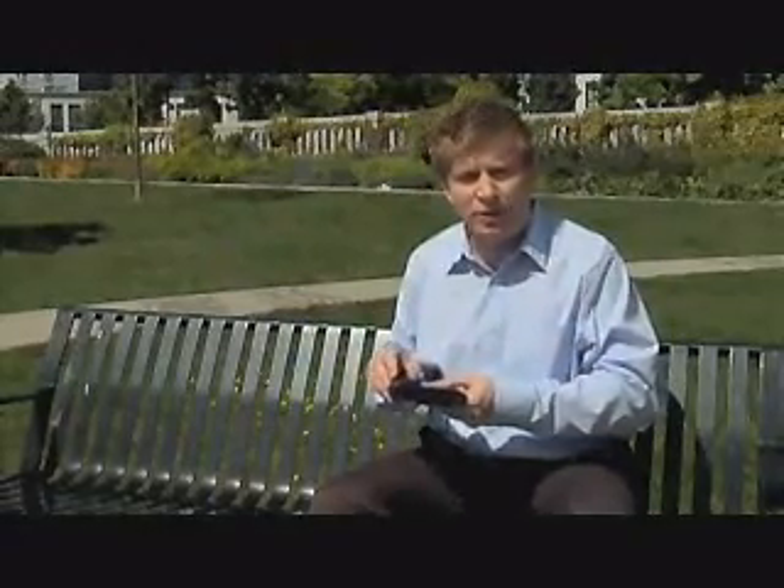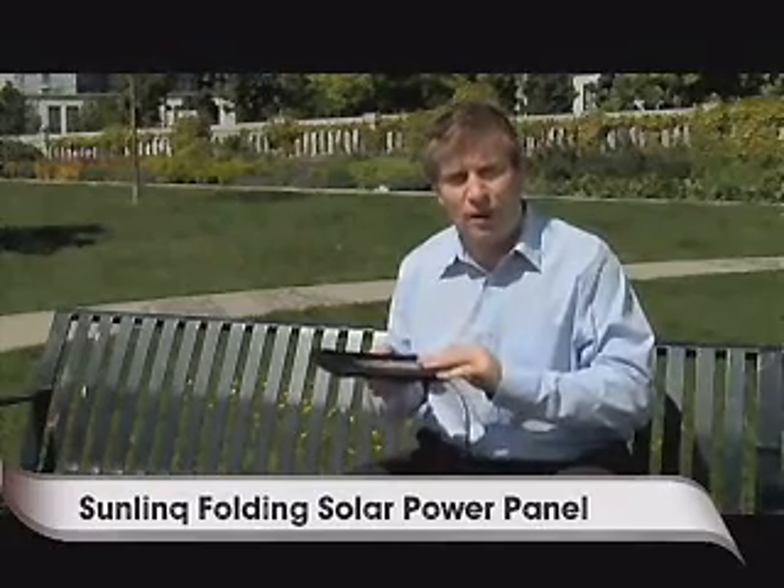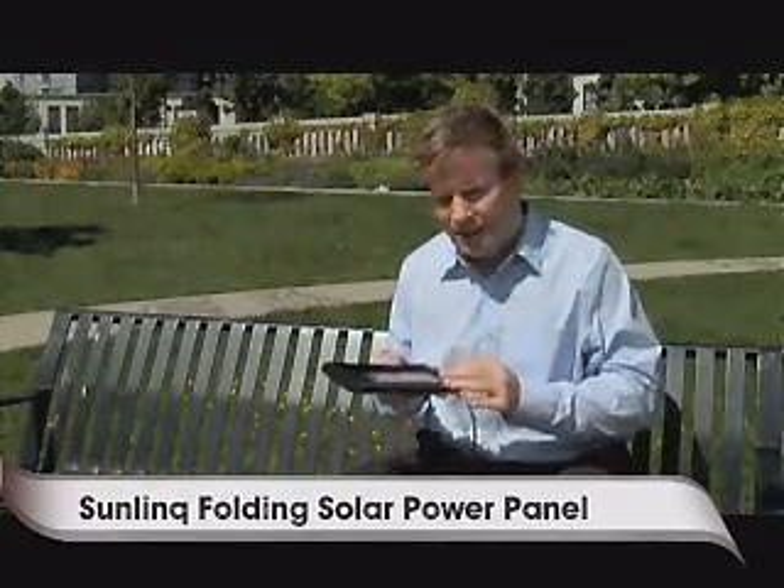What is it? It's called solar power energy, and you may have seen this before on things like the side of buildings or even in your garden where you have solar panel lights. Well, this is a company called Sunlink and they make a few different types of solar power devices specifically for powering electronic devices.